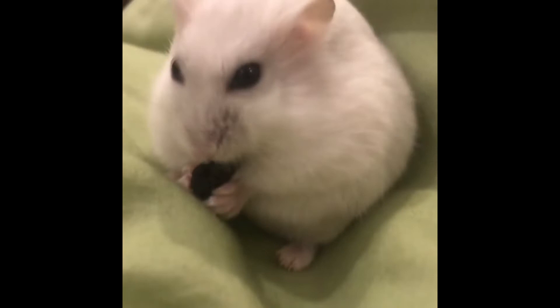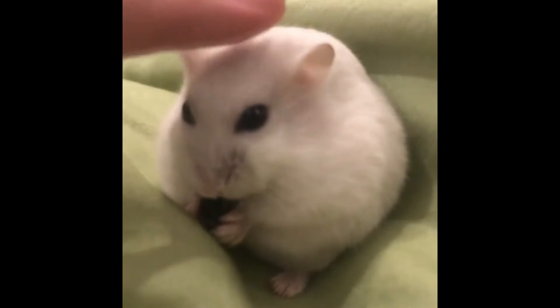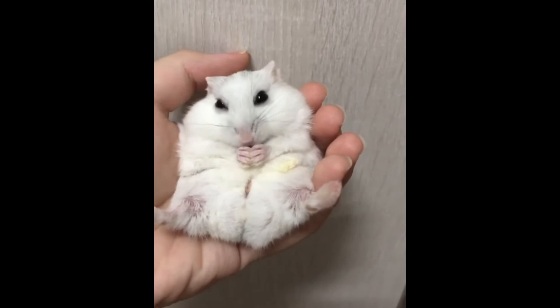According to experts, it is permissible to keep only one animal in one cage, regardless of gender. This is due to the fact that these animals are quite territorial and, in conditions of limited space, are capable of showing aggression towards each other. As a result, keeping several animals on the same territory causes permanent stress, and they can inflict injuries on each other, sometimes incompatible with life. Therefore, each animal must settle in a separate cage.